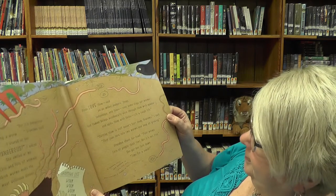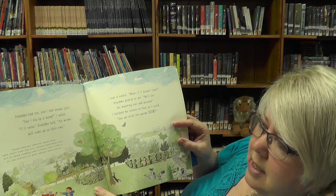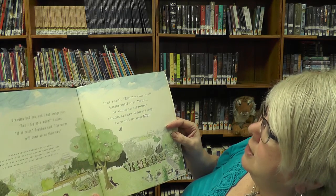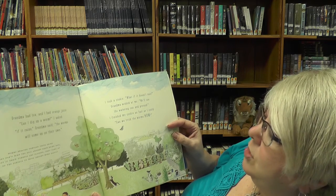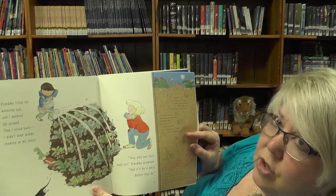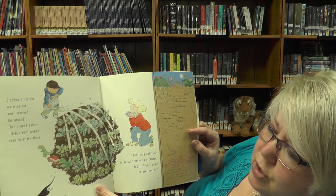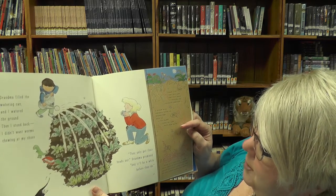Time for a snack. Grandma had tea. I had orange juice. Can I dig up a worm? I asked. If it rains, Grandma said, the worms will come out on their own. I took a cookie. What if it doesn't rain? Grandma winked at me. We'll use the watering can and pretend. I finished my cookie as fast as I could. Can we trick the worms now? Grandma filled the watering can and I watered the ground. So I stood back — I didn't want worms chewing on my shoes. They only put their heads out, Grandma promised. And it'll be a while before they do.